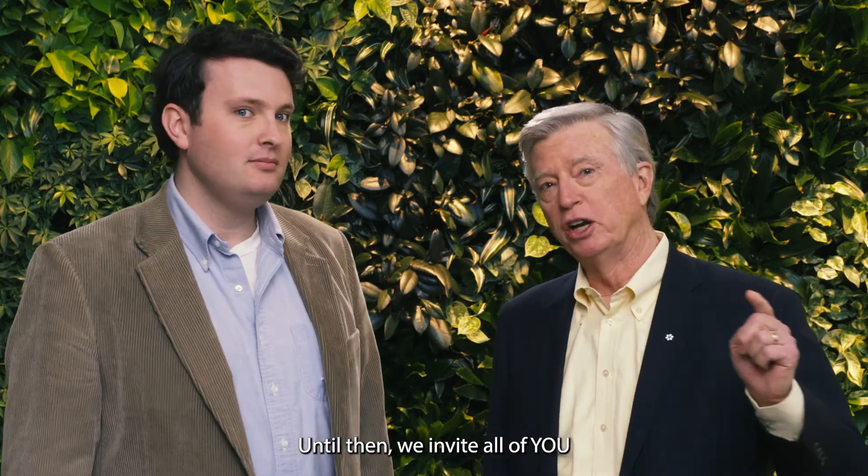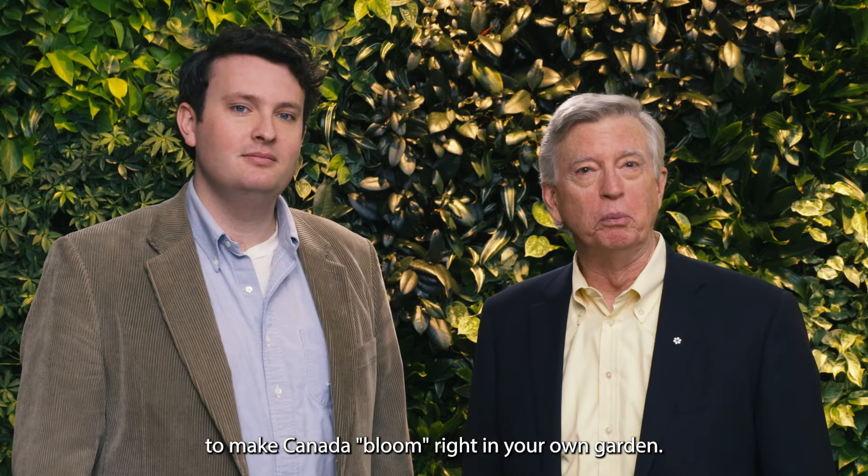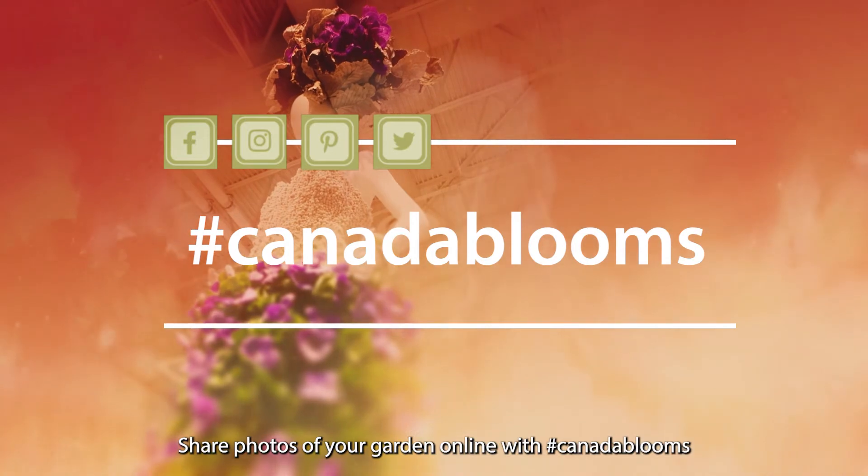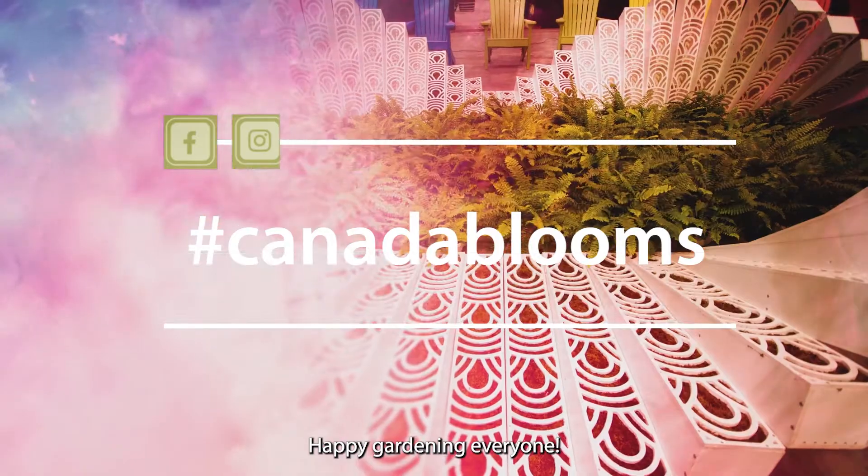Until then, we invite all of you to make Canada bloom right in your own garden. Share photos of your garden online with the hashtag CanadaBlooms. Happy gardening everyone!